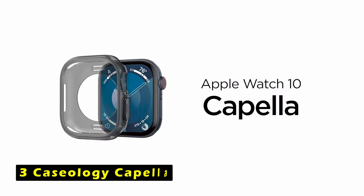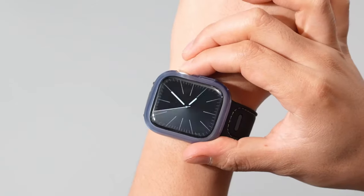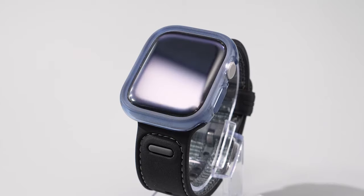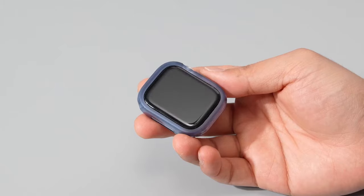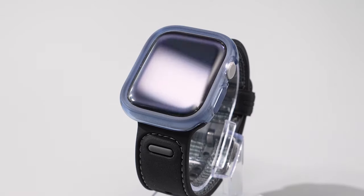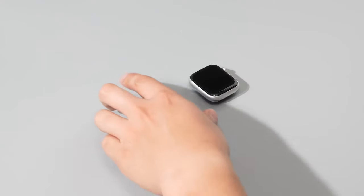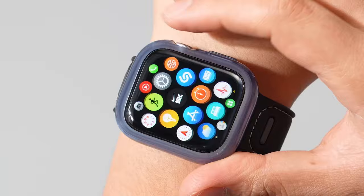At number 3 is the Caseology Capella. It is a stylish and functional case designed to protect your Apple Watch 10. Its minimalist design adds a touch of elegance without compromising sleek aesthetics. Crafted from ultra-clear TPU with anti-yellowing technology, the Capella offers reliable scratch protection and shock absorption. The raised PC around the watch screen provides an extra layer of defense for your display. One standout feature is its compatibility with wireless charging.